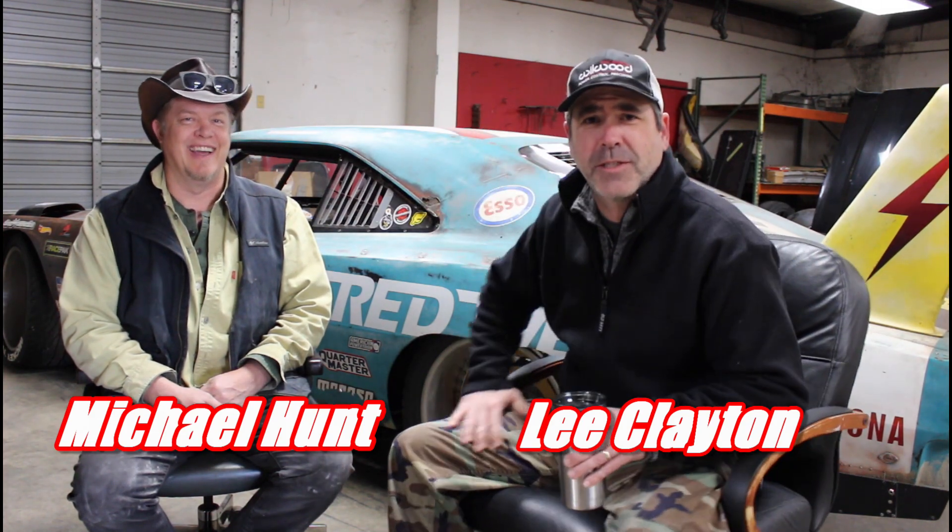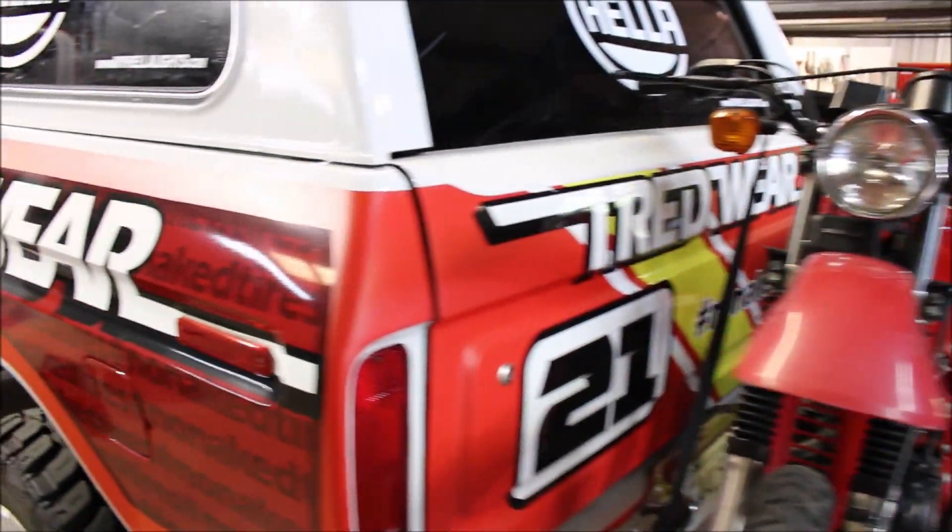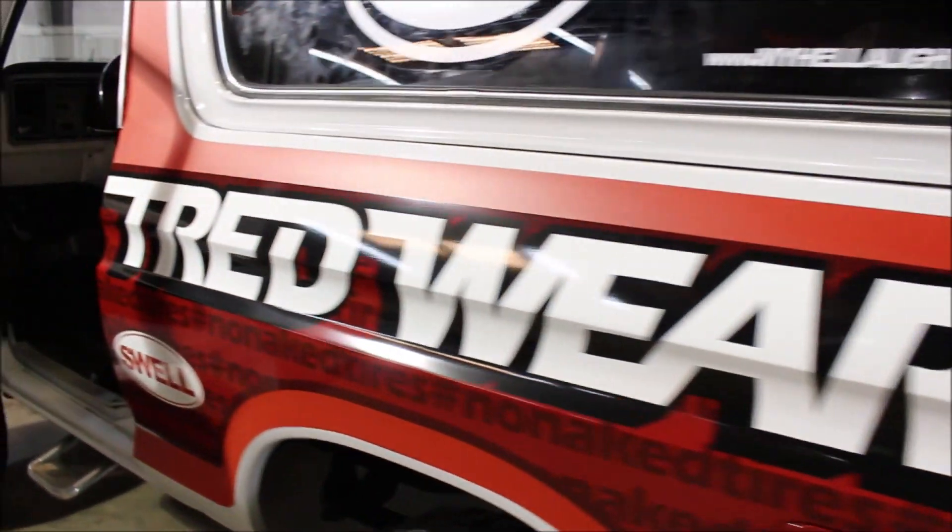Today we wanted to go over one of our projects that we really enjoyed doing — that was the '79 Bronco.